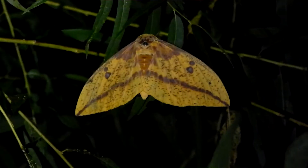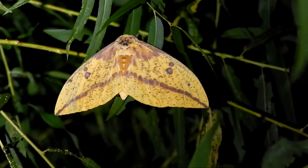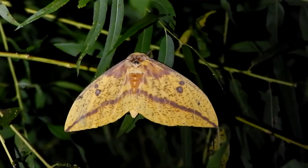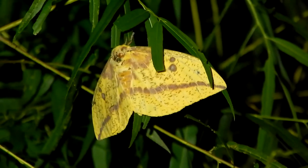Hey everybody, this is Ray Ogilvie from Hartsville, South Carolina. I was out looking for frogs tonight and I came across this beautiful creature. This is a female imperial moth.